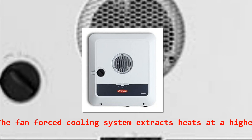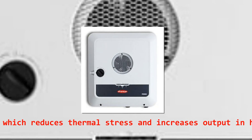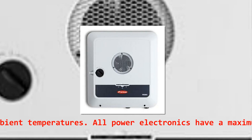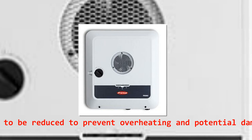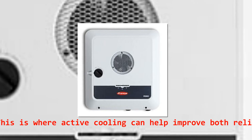The fan-forced cooling system extracts heat at a higher rate, which reduces thermal stress and increases output in high ambient temperatures. All power electronics have a maximum operating temperature, after which power needs to be reduced to prevent overheating and potential damage. This is where active cooling can help improve both reliability and performance.